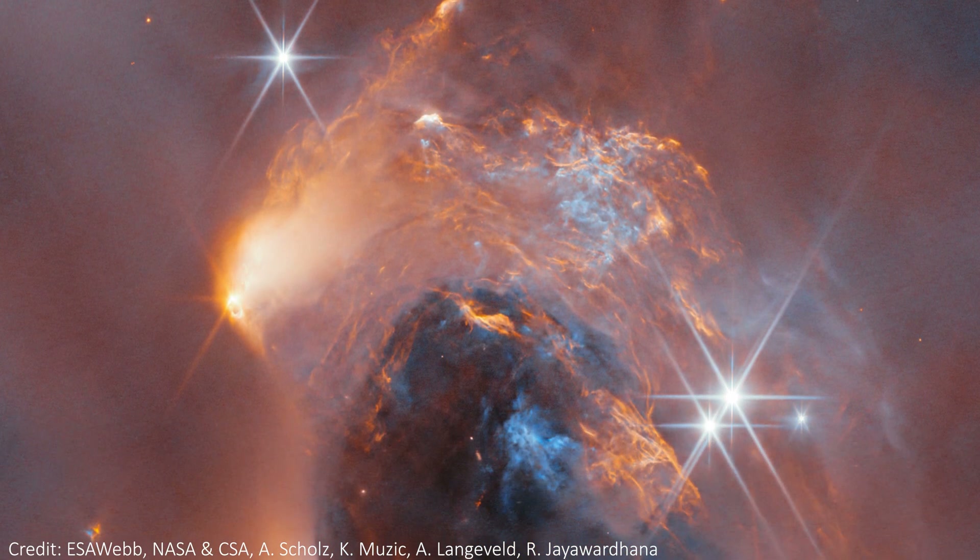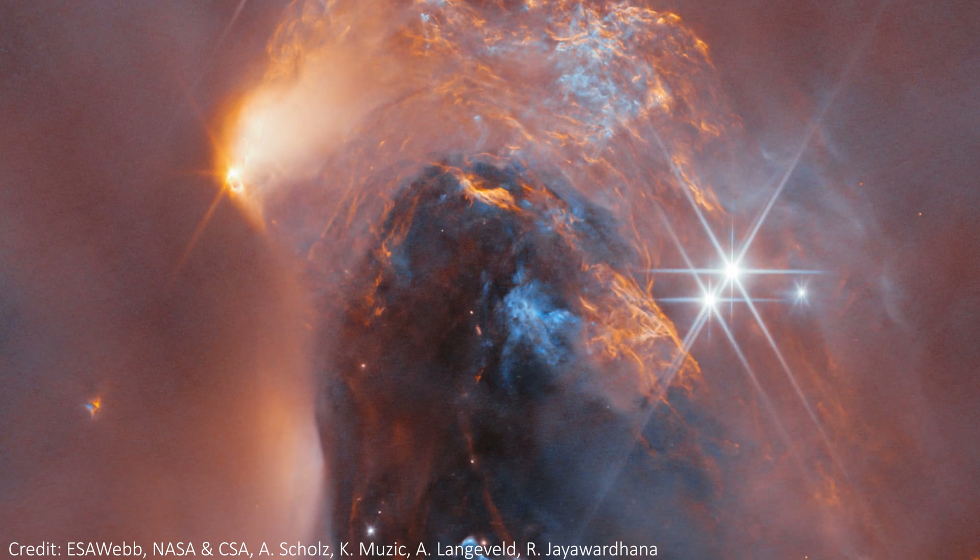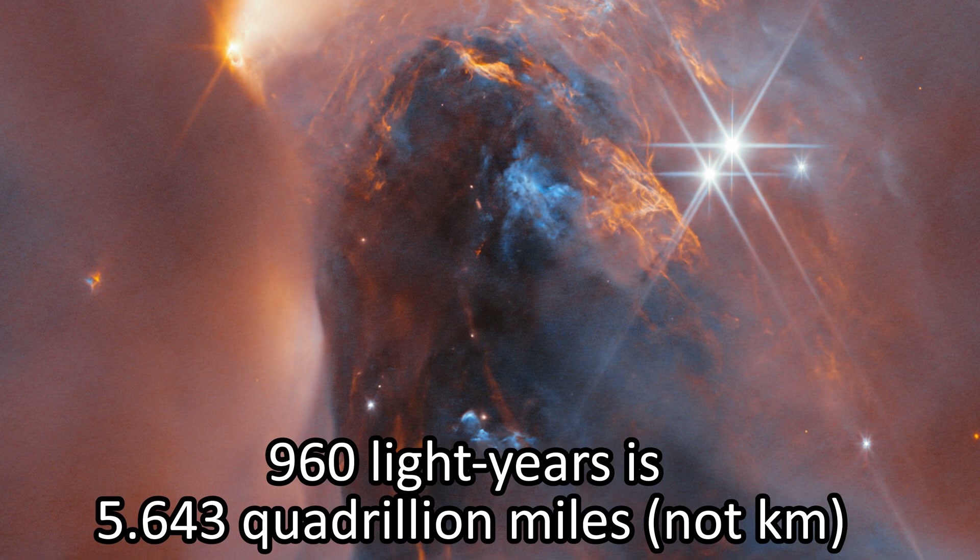The centre of the image shows thin but highly detailed layers of dust, and the detail we can see them in is really mind-blowing, since this nebula is literally five and a half quadrillion kilometres away.